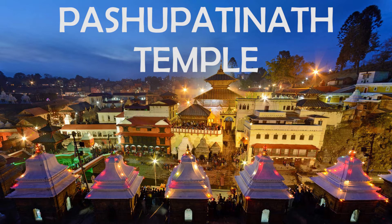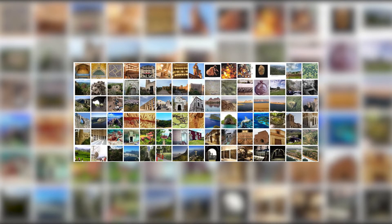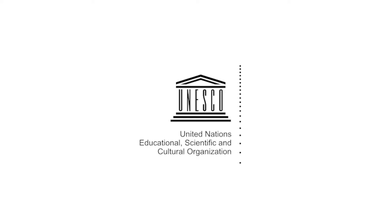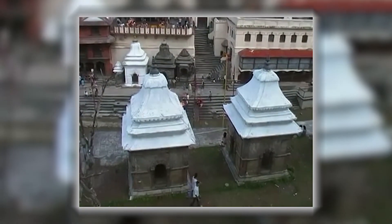Today in this video we are talking about the Pashupatinath Temple. Situated at the heart of Kathmandu and listed as a World Heritage Site by UNESCO, the Pashupatinath Temple is one of the oldest religious and pilgrimage sites of the Hindus.